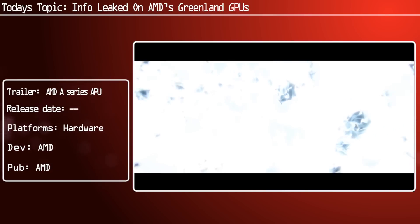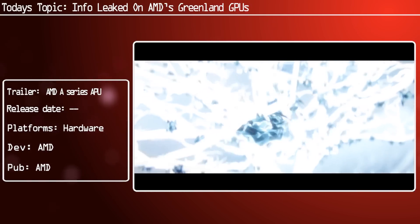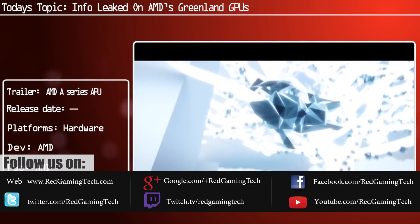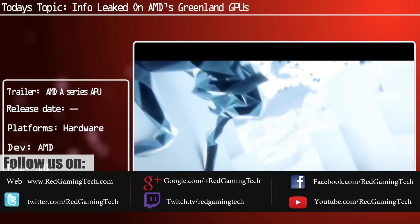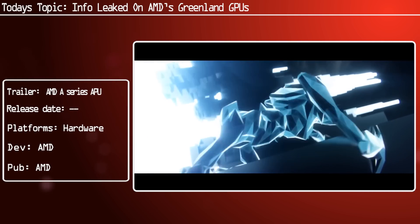Ladies and gentlemen, this is a RedGamingTech video. Let's discuss AMD's Greenland GPUs. They are not going to be released until next year and they will stack up completely against NVIDIA's Pascal architecture, which will have roughly the same time frame of release.